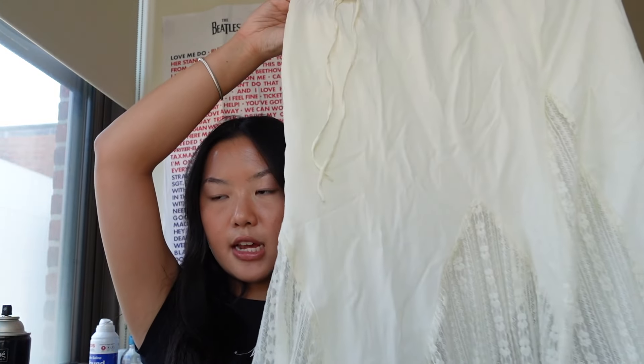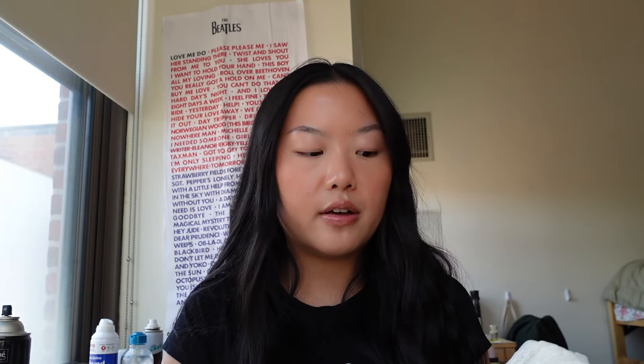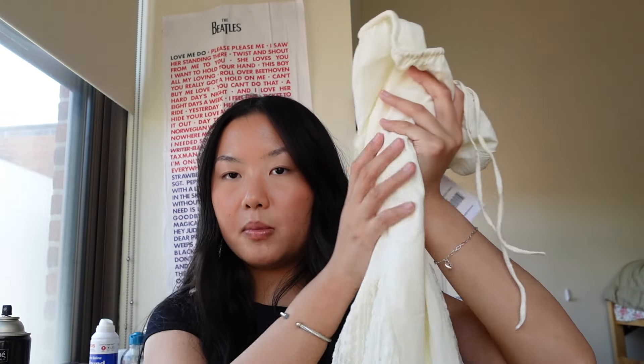Next we have the Madame Lace Maxi Skirt in cream. I'm absolutely obsessed with this skirt. The bottom is so gorgeous — it has this draping towards the end, and it's this gorgeous cream color. I'm loving creams and this light aesthetic for summer. It's very Coachella, very music festival vibe. This with a pair of cowboy boots or a little kitten heel would be so darling. The skirt is soft and breathable — those are my two non-negotiables. You have the sheer lace but you're still covered with the material on top.